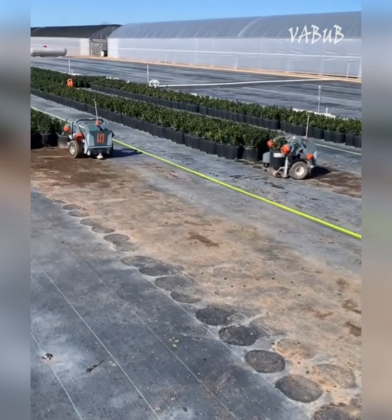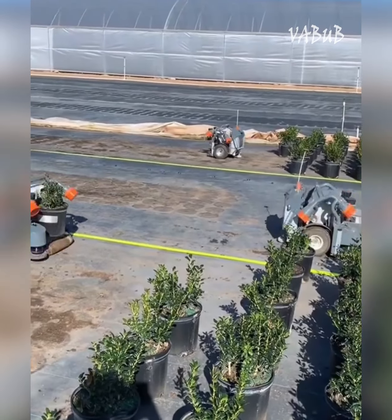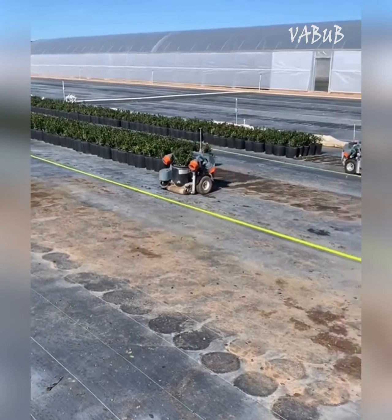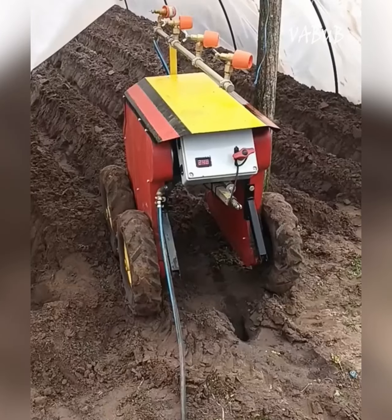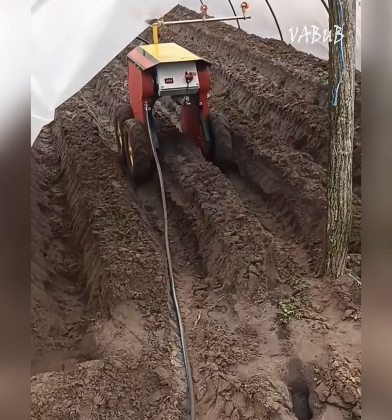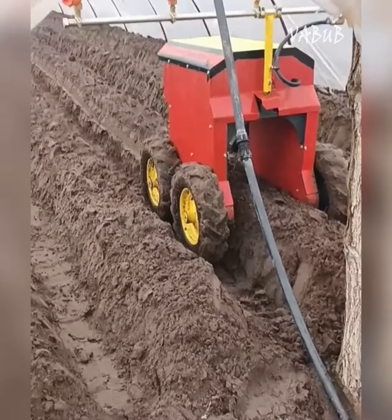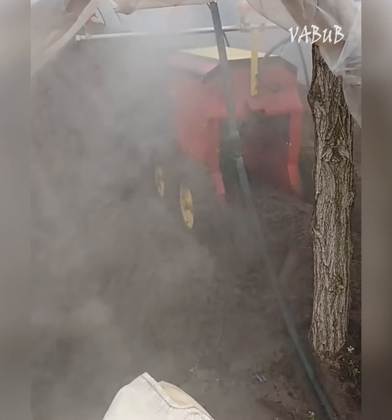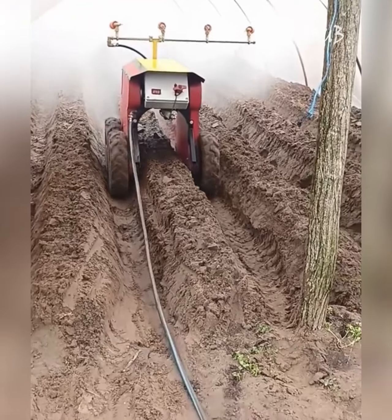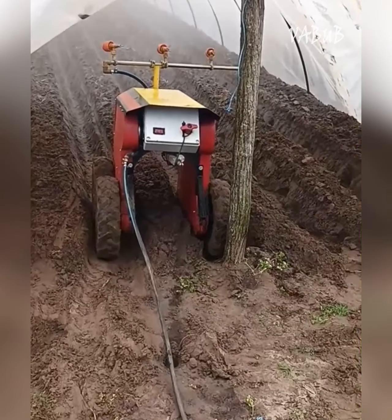This is a small automated robot for nurseries and farms. It is used to move loads and can help with pest control. Instead of treating the entire field with chemicals, this robot can find only infested areas and treat them.